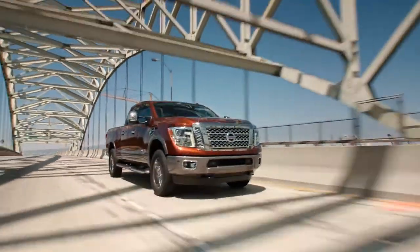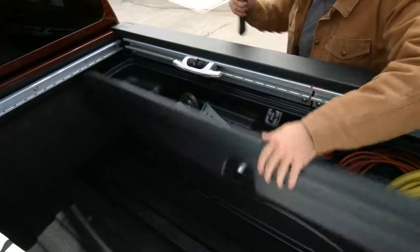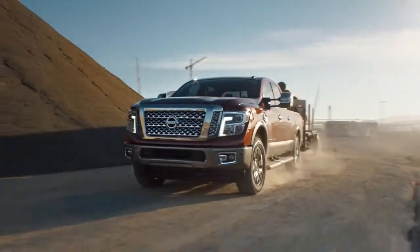Introducing the new 2016 Nissan Titan — the most capable, most advanced, most versatile, most powerful truck we've ever built.